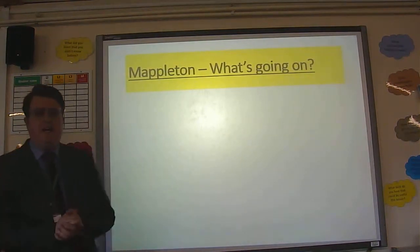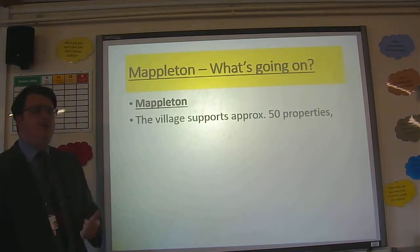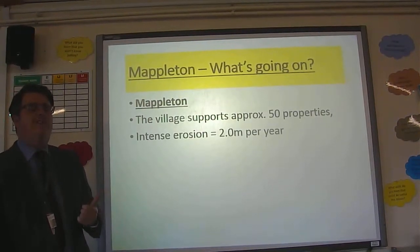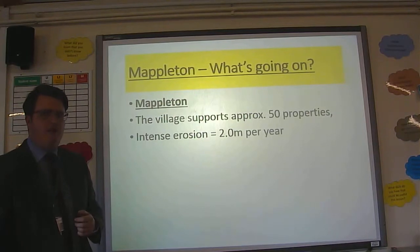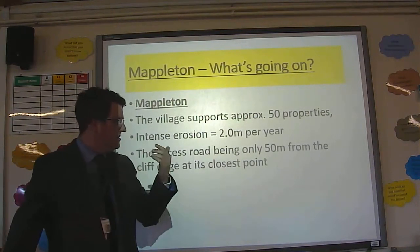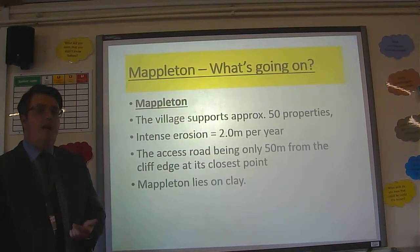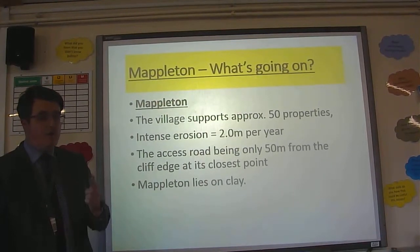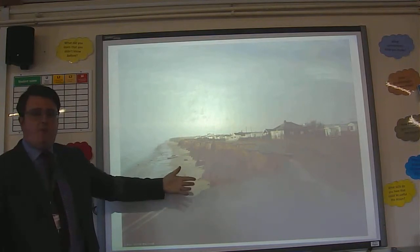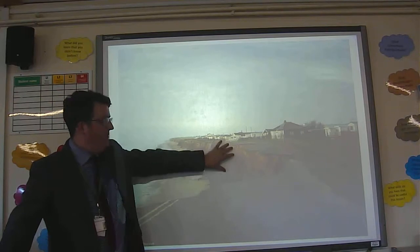So, Mappleton — what's going on? It's a small village of about 50 properties. It's an area experiencing very, very intense erosion: around two metres every year. As a result, the cliff road is around 50 metres from the edge, and this is all because it lies on boulder clay — very, very soft rock. The cliff face with the clay is very exposed there.